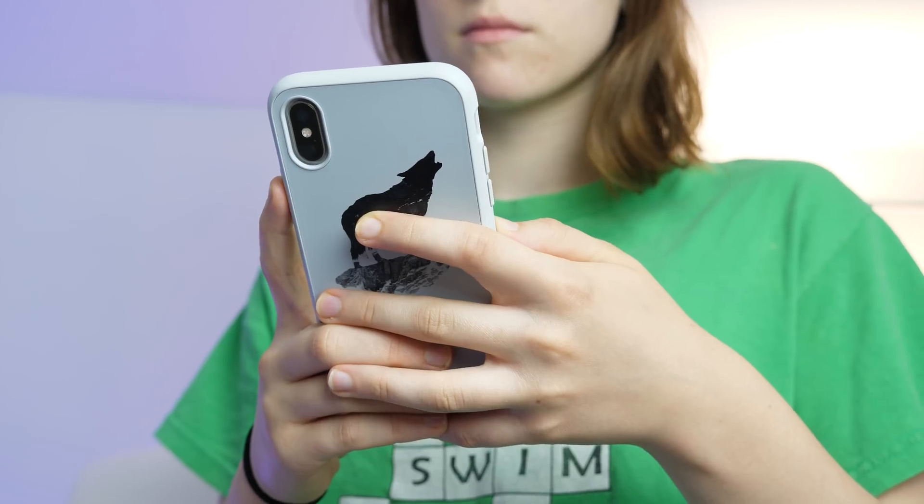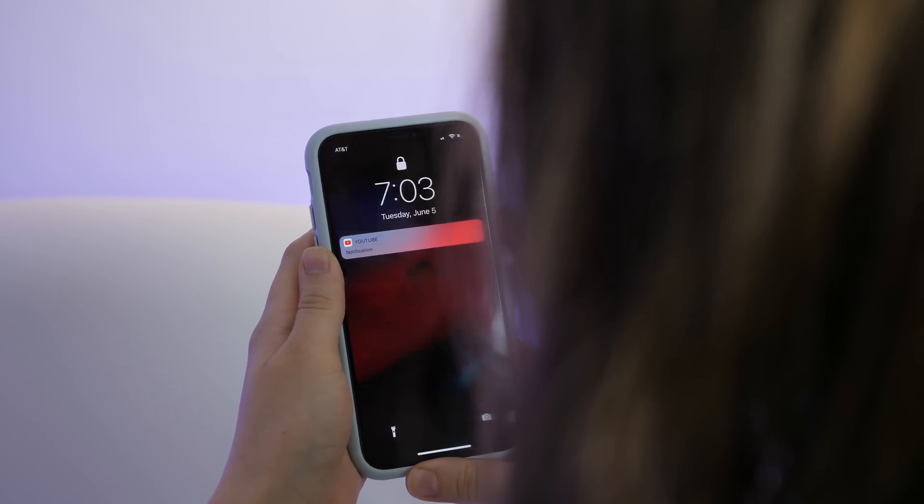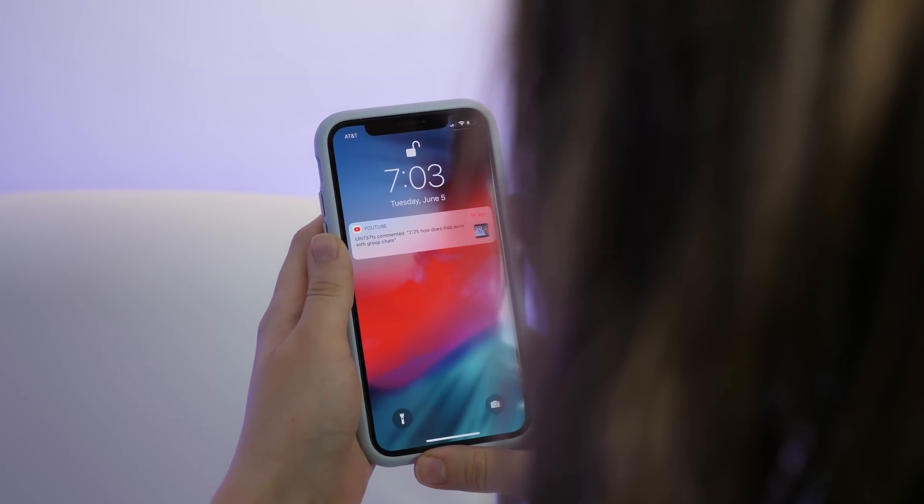Starting out with number one, which is actually pretty huge — you can now have multiple faces on Face ID. Technically this is supposed to be for different looks, so if you were somehow to drastically change your look from one day to the next, it's supposed to identify you both ways. But I tested it with my sister — she can unlock my phone, I can unlock my phone. We couldn't do that before. You can now have multiple people unlock your phone with Face ID, similar to having multiple fingerprints. You can't have five, but you can have two.